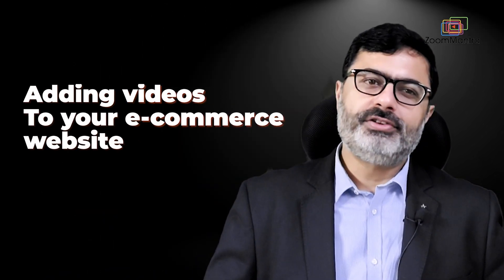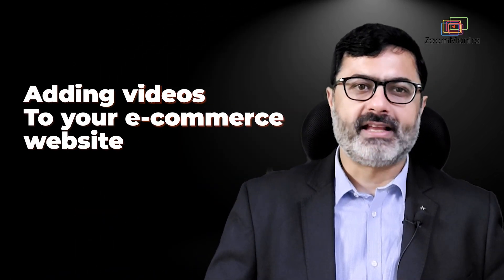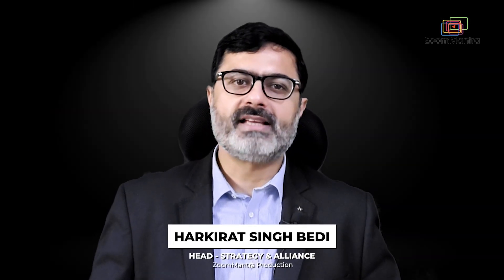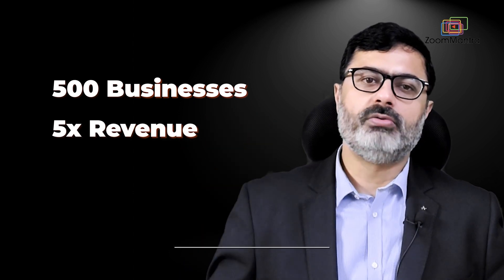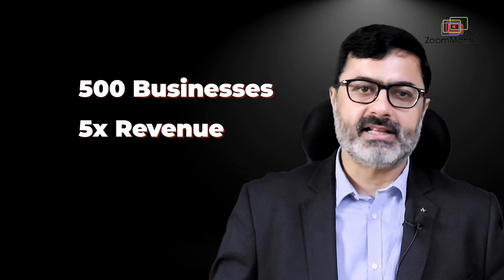Hi friends, adding videos to your e-commerce website product listing can significantly boost your business. My name is Harkirat and for the last 13 years I have helped about 500 businesses 5x their revenue using state-of-the-art marketing and sales technology.